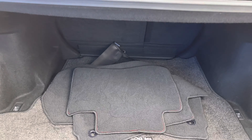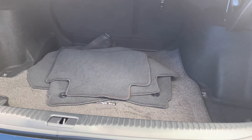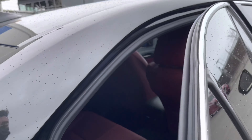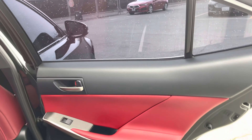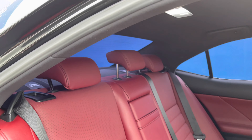You have a ton of interior trunk space, and the obsidian exterior is complemented beautifully with the red leather interior. It's comfortable. You have soft-touch surfaces throughout the cabin, and I quite frankly love the combination. You also have a black headliner.